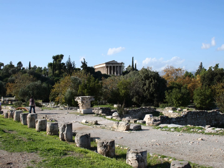Stoa of Artemis Brauronia, a stoa with wings forming the south boundary of the sanctuary of Artemis Brauronia on the Acropolis, southeast of the Propylaia, west of the Chalkotheke. Middle Stoa, approximately in the middle of the Agora, dividing it into north and south areas.